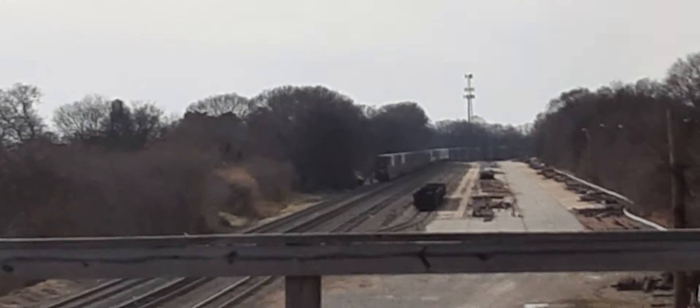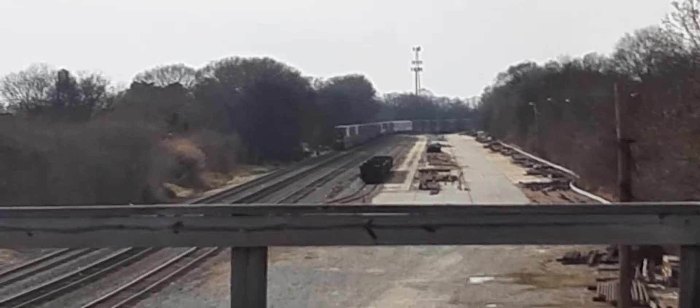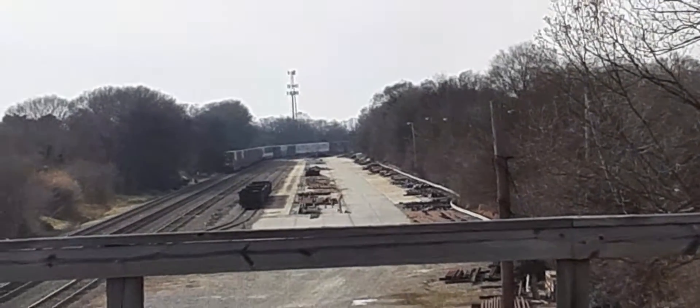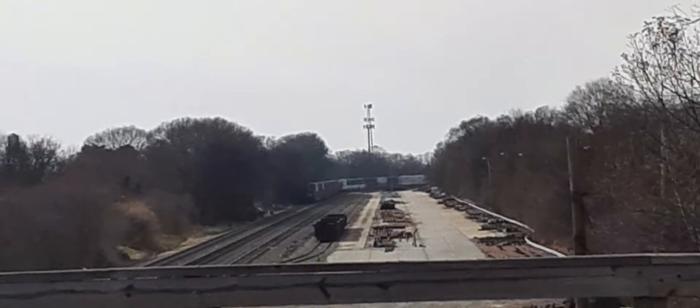Oh, there she goes. It's a sizable container train, fielding three units.